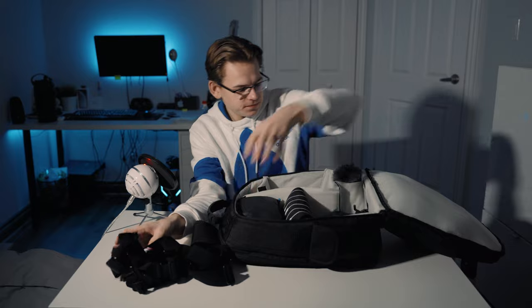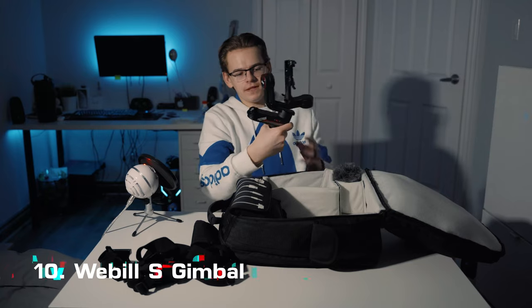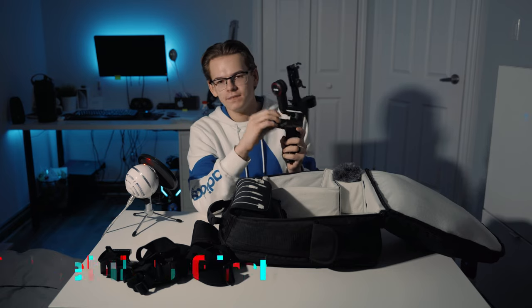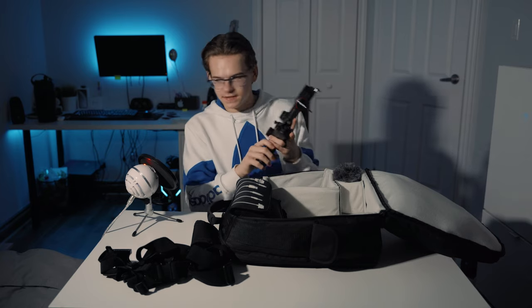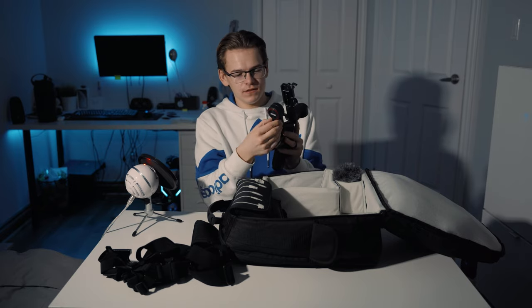When I take those out, underneath I do have the main part of my gimbal — this is also a new addition. I had the Moza Aircross before, and now I have the Weebill S. My previous gimbal had a hard shell carrying case, but unfortunately the Weebill S does not, which is why it has to lay at the bottom of this compartment. Luckily it does have a lock mechanism, which makes it way easier to travel with.